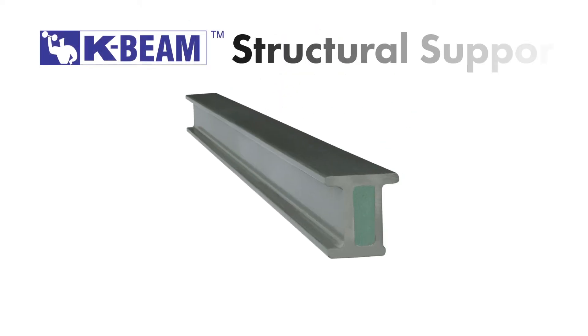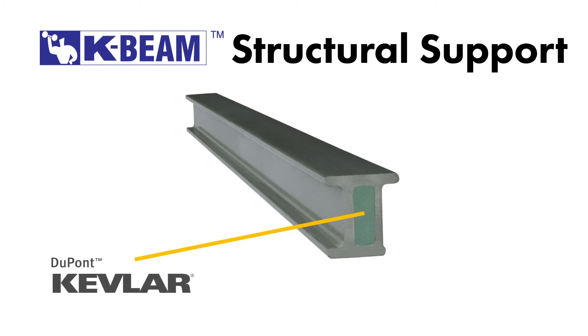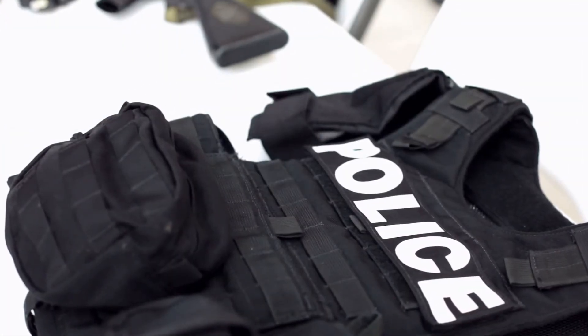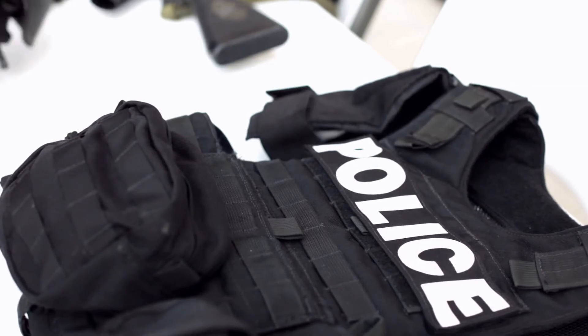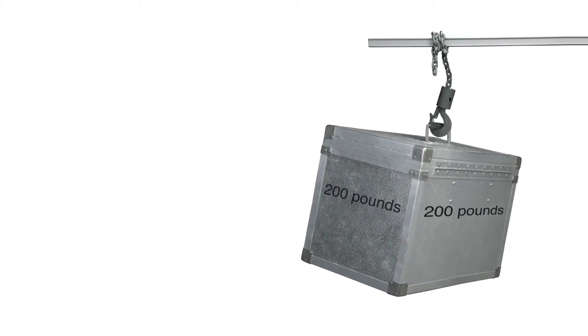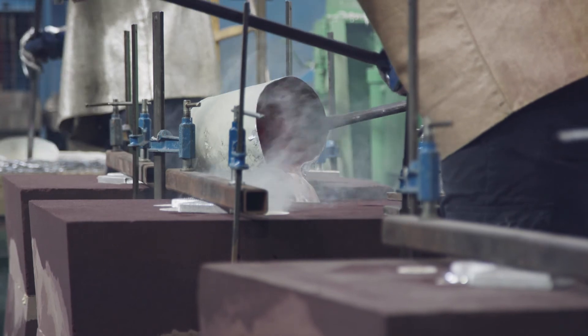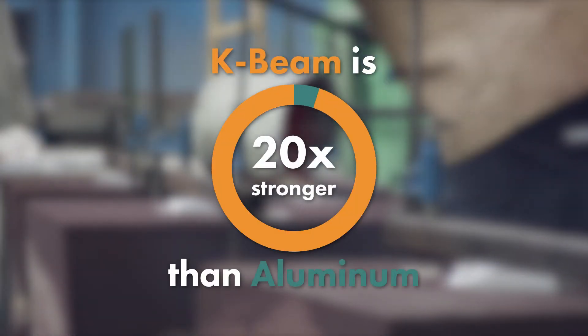Our K-Beam structural support is a composite material made with Kevlar by DuPont. If you're not familiar with Kevlar, it is the material used that makes bulletproof vests bulletproof. It is extremely strong. In fact, it's five times stronger than steel. The window industry's most commonly used structural supports are actually made of aluminum, and the K-Beam is 20 times stronger than aluminum.